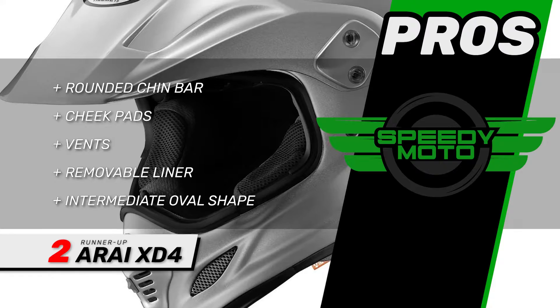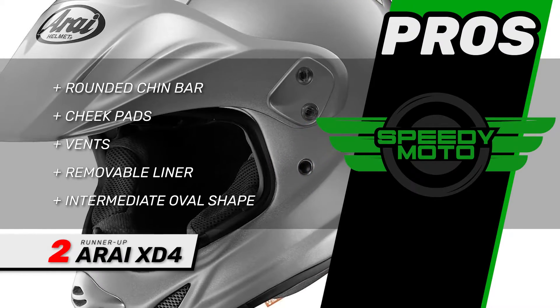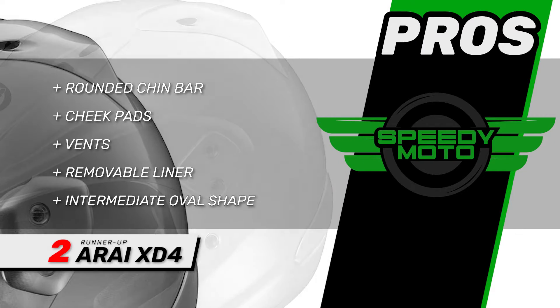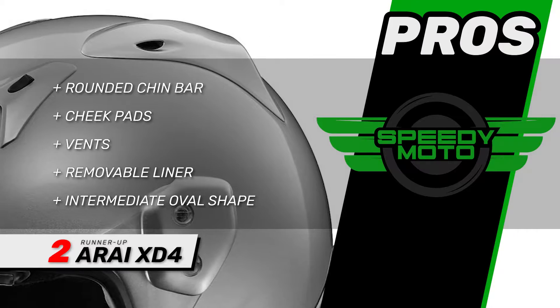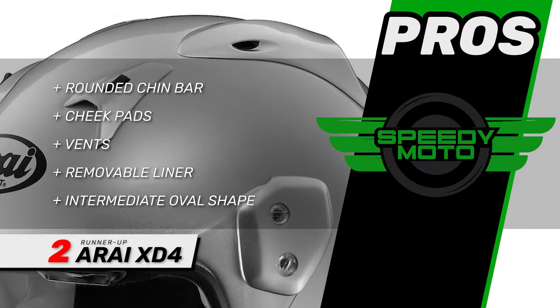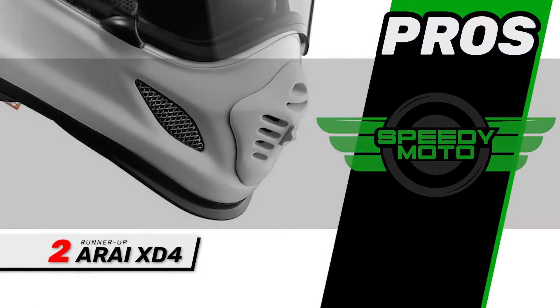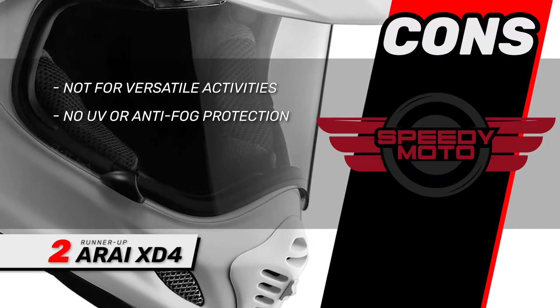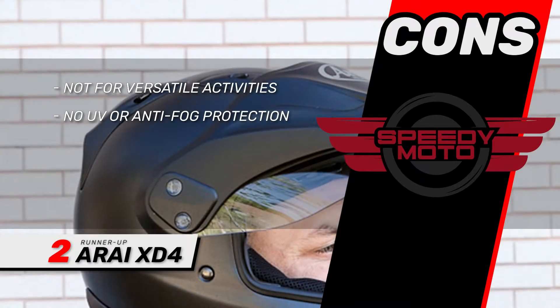Its pros are: it has a rounded chin bar, facial contour support cheek pads, large sculpted vents that increase ventilation, and a dry cool liner that is removable and machine washable. It also has an intermediate oval I-O interior shape for better aerodynamics. However, it's not ideal for versatile activities, and there's no UV or anti-fog protection on the face shield.